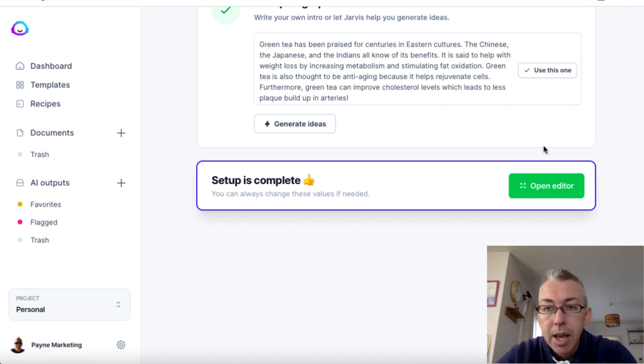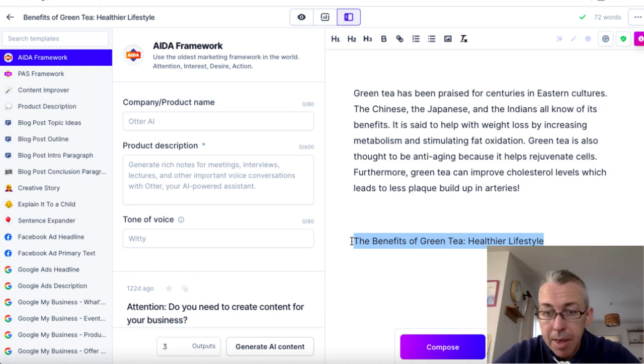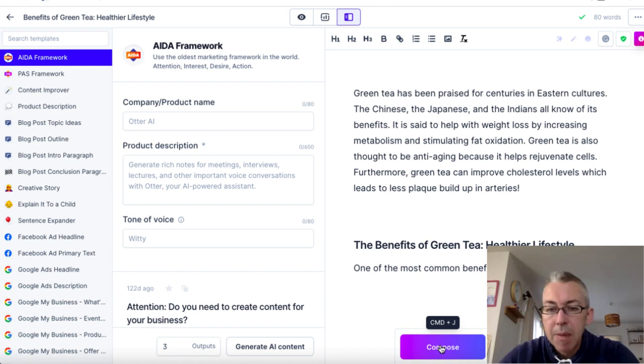We'll click on that and then click on open editor. From here I'm going to click on power mode and come down. So with 'The benefits of green tea — healthier lifestyle,' I'll make this an H2 tag. Then I'll type a prompt like 'One of the most common benefits of green tea.' You need to prompt the software — you can't just cross your fingers. You need to feed it snippets of information. I can choose small, short, medium, or long output. I'll leave it at medium and hit compose, and the software will go ahead and write.